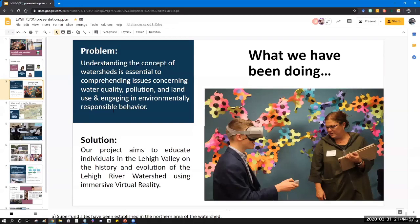Since we have been working in partnership with Lehigh University, especially the Office of Creative Inquiry, we use part of our funding to purchase Oculus Go headsets.